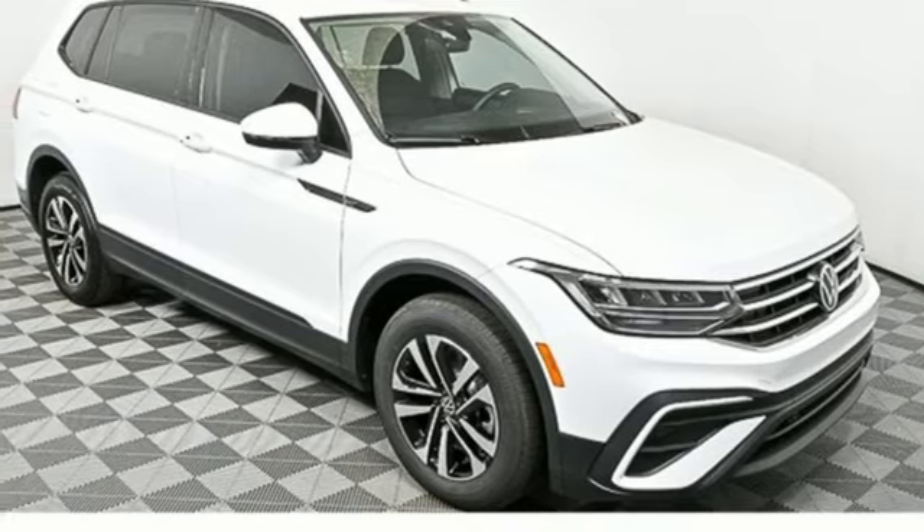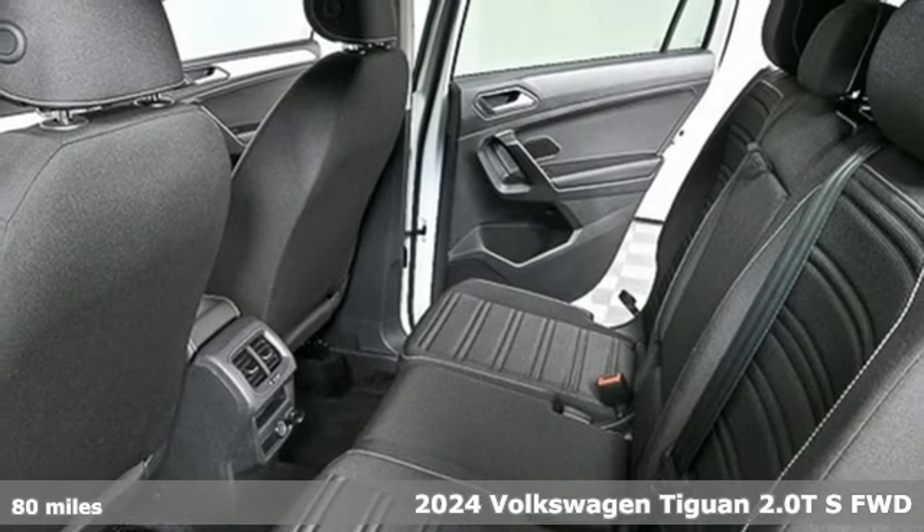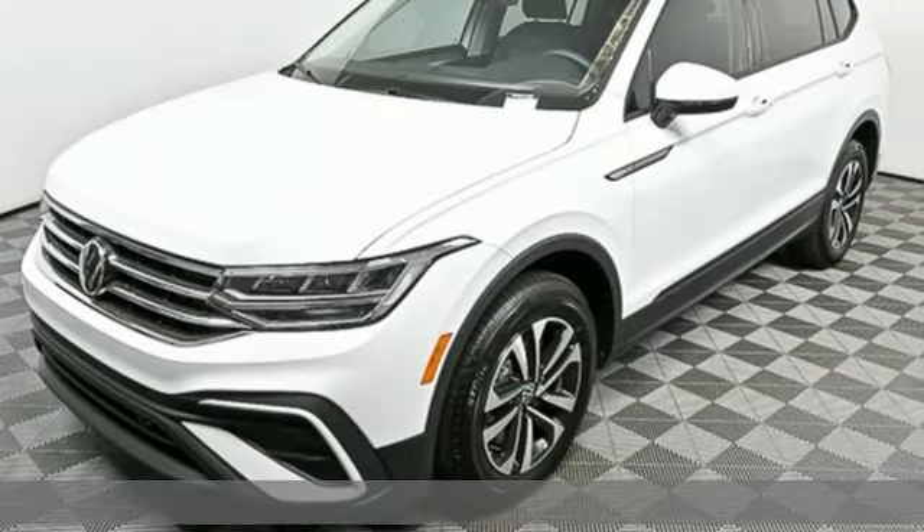It's a new 2024 Volkswagen Tiguan. No matter how rugged the path is, you'll be traveling in premium comfort. Plus, it offers an exciting list of features.